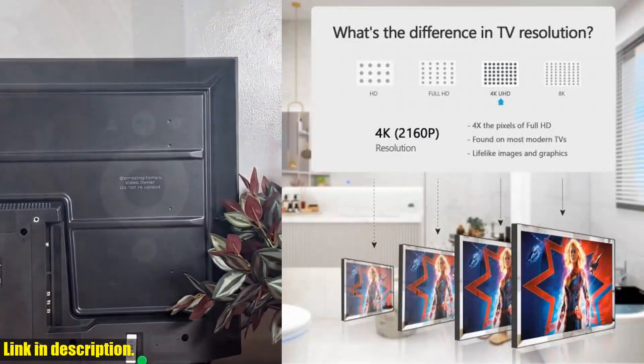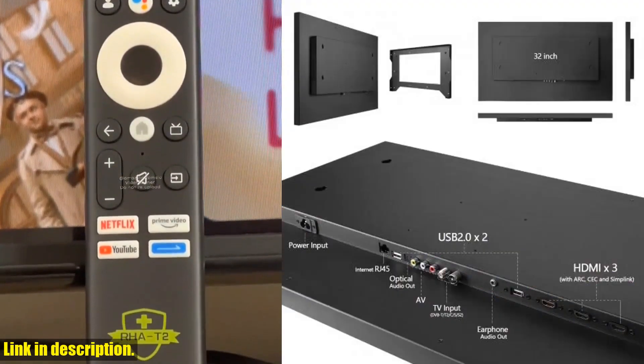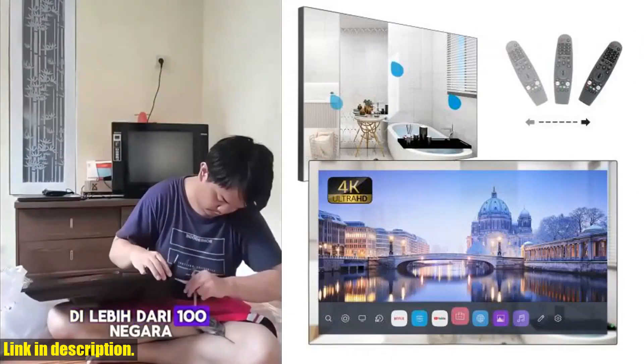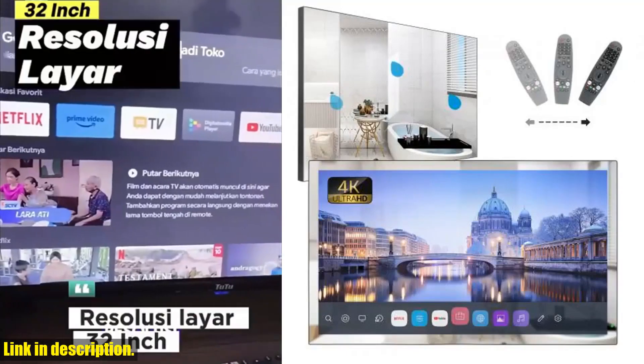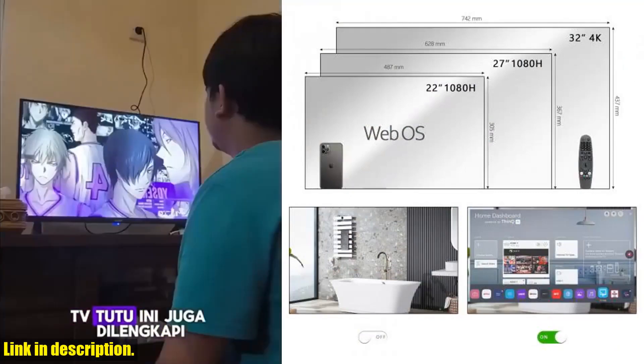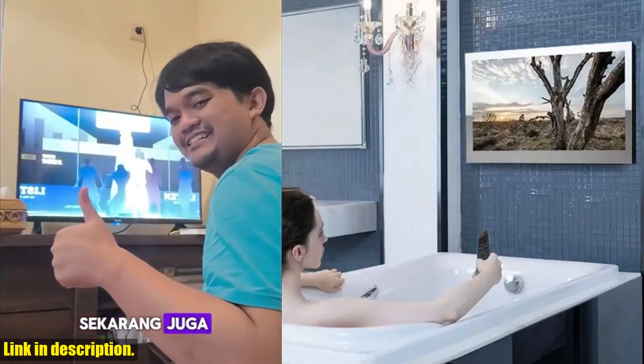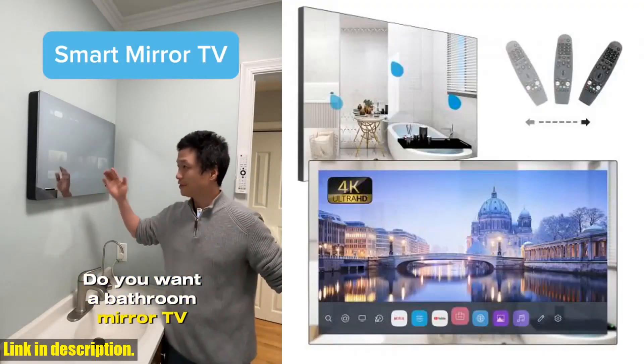Let's start with a little background on Soulaca. With over 10 years of experience in the bathroom TV industry, Soulaca is a professional manufacturer specializing in water-resistant and mirror televisions. They are committed to quality and excellence and strive to leave every customer 100% satisfied. When you buy a Soulaca product, you can trust that you are getting the best of the best.